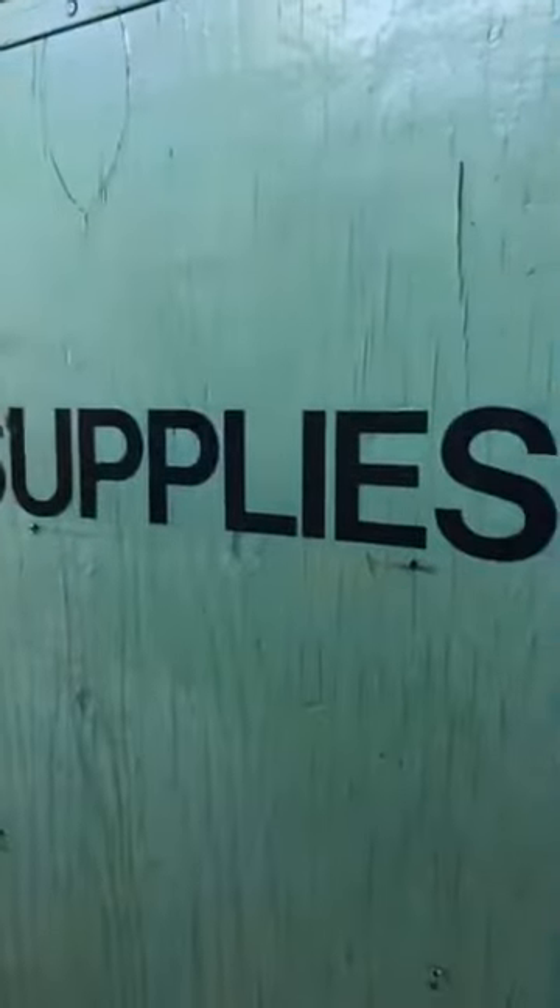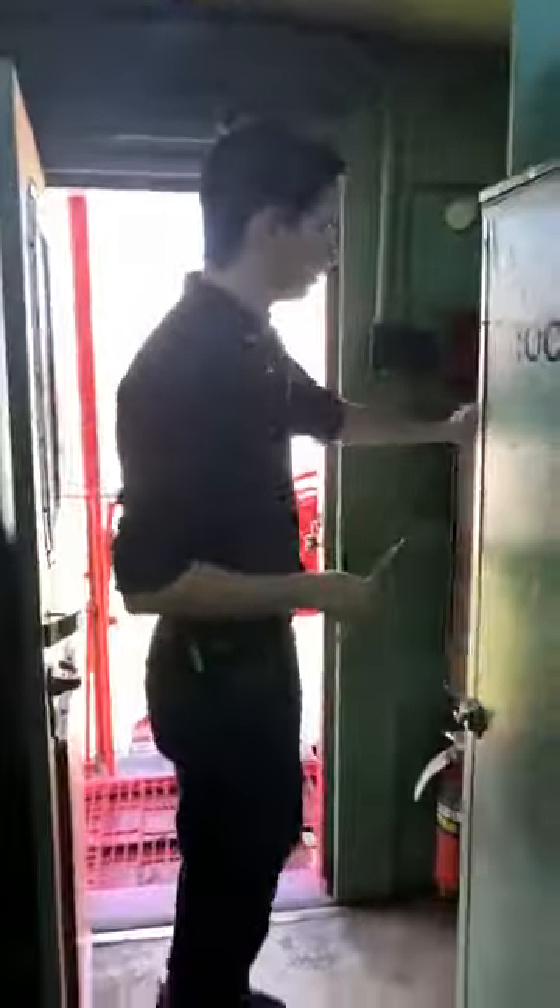And here you'll see where they stored supplies and tools for all the needs that they would have. And in this modern caboose, this right here is where they stored the radio in order to contact the train or any other department they would need. And over here you would see where they stored the flares and also a fridge for the living quarters.